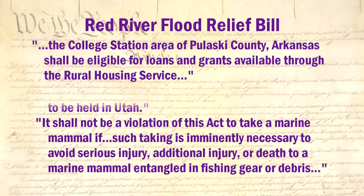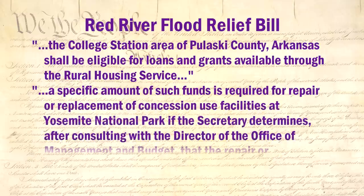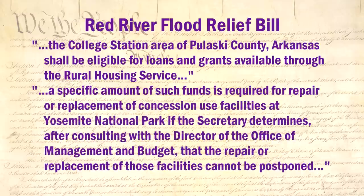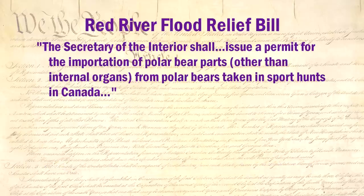A provision allowing the Rural Housing Service to make loans and grants available to the college station of Pulaski County, Arkansas — wait, wasn't that where President Clinton was from? Interesting coincidence. Whatever money may be required to repair or replace concession facilities at Yosemite National Park — and I thought Yosemite National Park was in California, not North Dakota or Minnesota. Learn something new every day. My personal favorite: a provision to order the Secretary of the Interior to issue a permit for the importation of polar bear parts from Canada.